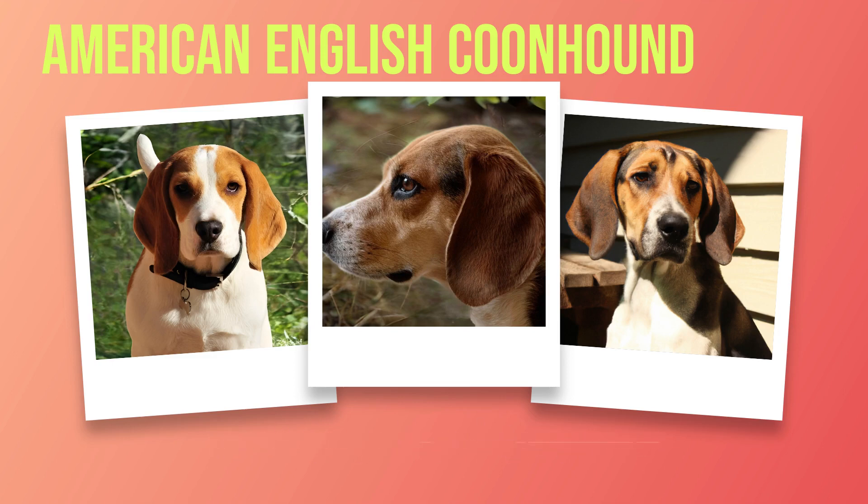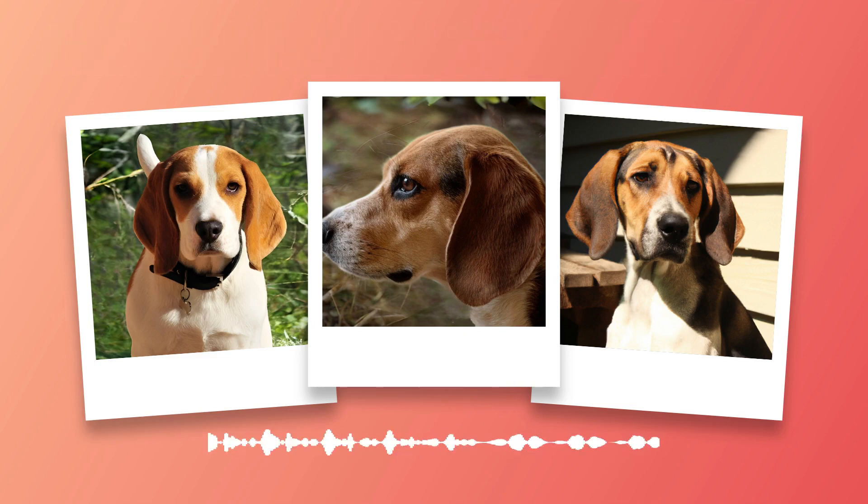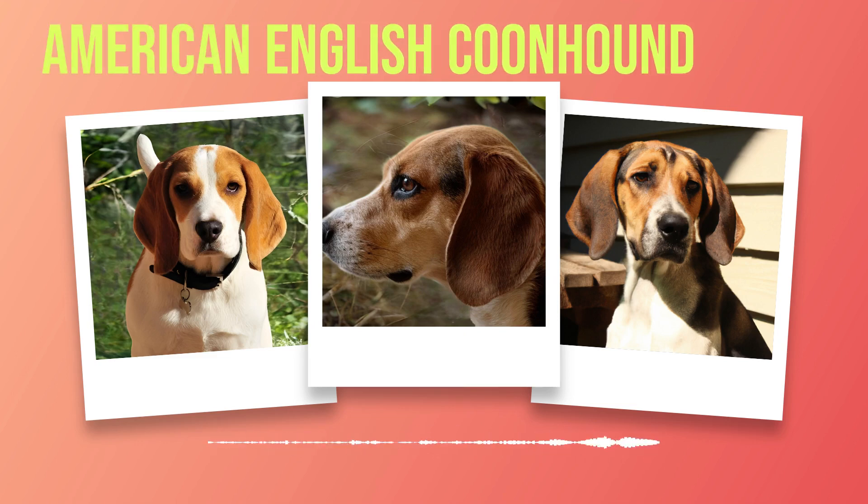As a responsible dog owner, it's important to be aware of the most common health concerns that can affect your American English coonhound. While this breed is generally healthy and hardy, there are still a few conditions to keep an eye out for. One of the most common health issues in coonhounds is hip dysplasia. This is a genetic condition where the hip joint doesn't develop properly and can lead to arthritis and mobility issues later in life. If you're considering getting an American English coonhound, it's important to choose a breeder who tests their dogs for hip dysplasia before breeding.